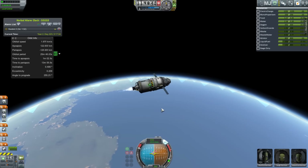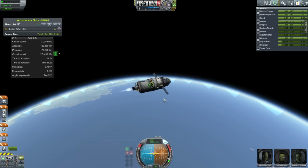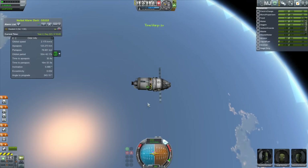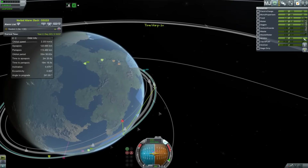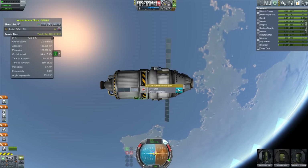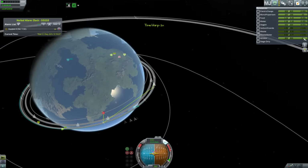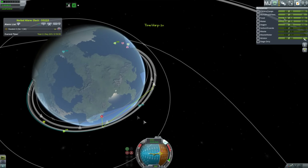Onto the station — we need to take this crew to the station. Two of them are tourists. We're doing more tourism: these people want to fly past Minmus and land on Minmus — one wants to land, one just wants to orbit. We have the vehicles. So let's get rid of our second stage that will hopefully land and move on into the station.